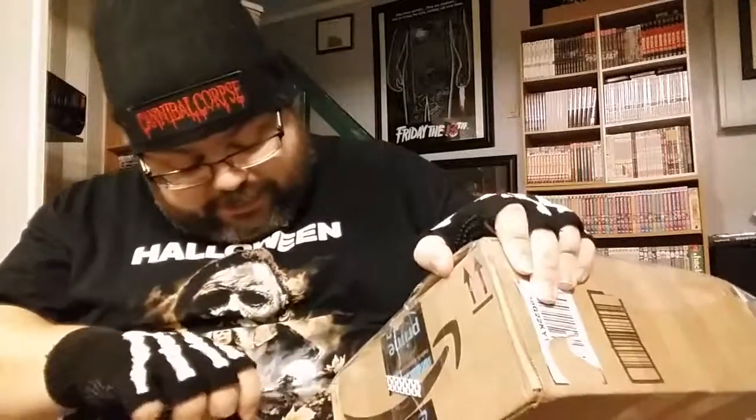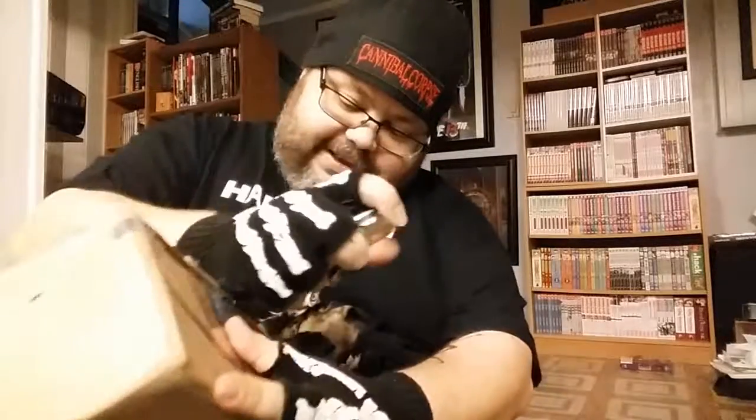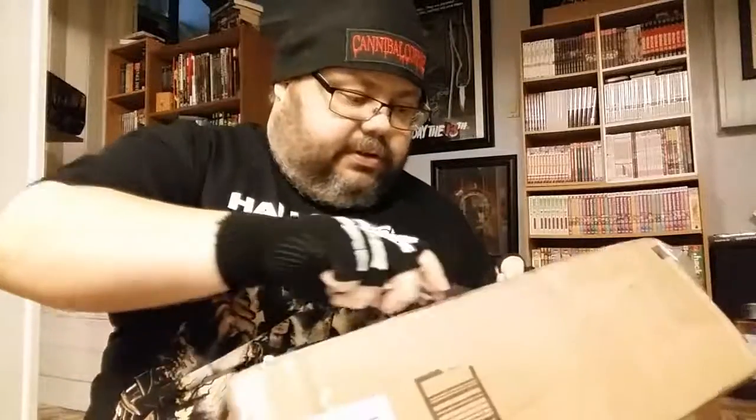Probably should have done this part off camera, but you know how it is. This is not your package, it's mine — your cat. You'll excuse me for trying to keep the addresses covered. Okay, here we go. He really wrapped this thing up something fierce.